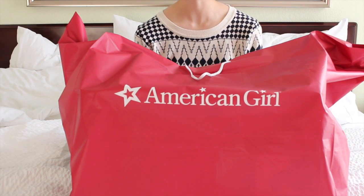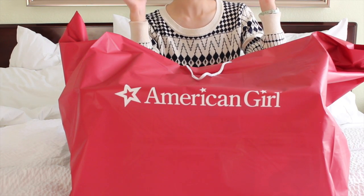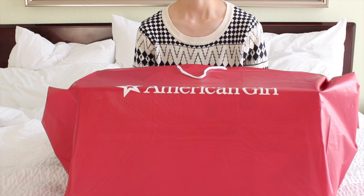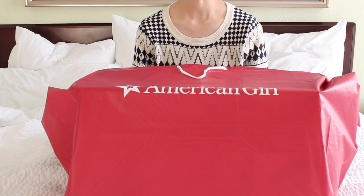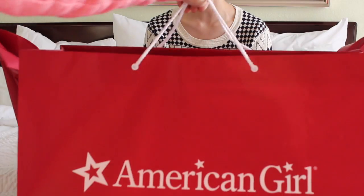Guess where we went. We went to the American Girl place in Dallas. As you can tell, this bag is pretty big. Coco got something big too.